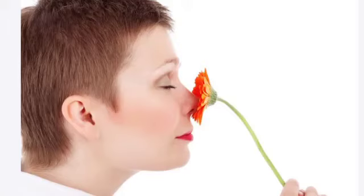Nose. It helps us to make out between a pleasant and unpleasant smell. The nose helps us to smell. It has two holes called nostrils. These nostrils help us to breathe. The hair inside the nose helps us to keep away germs.